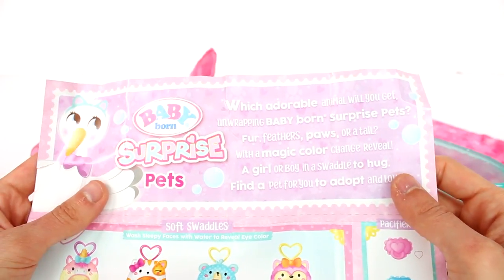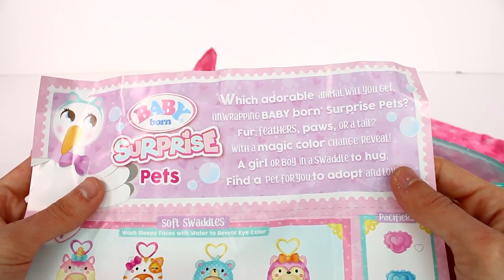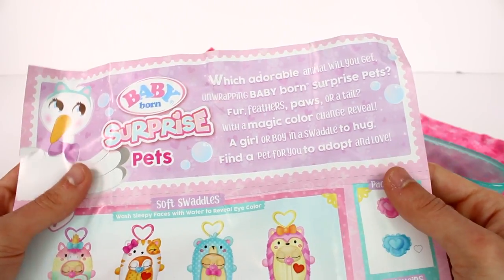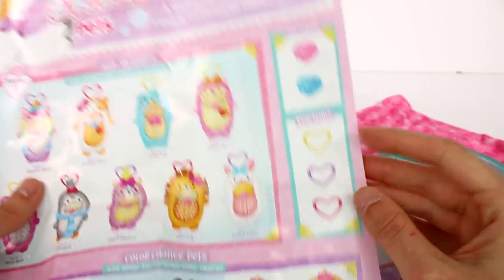Which adorable animal will you get? Unwrapping Baby Born Surprise Pets — fur, feathers, paws, or a tail with a magic color change reveal. A girl or a boy and swaddle to hug. Find a pet for you to adopt and love. So the pacifiers are pink and blue, and then the key chains are yellow, pink, and purple.